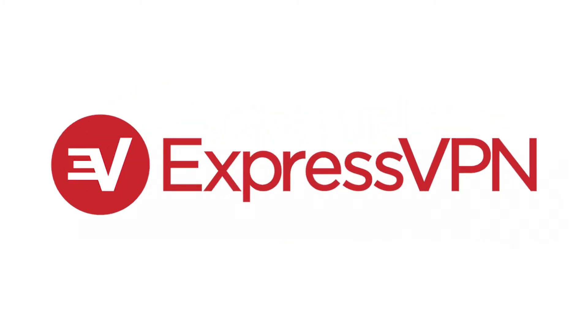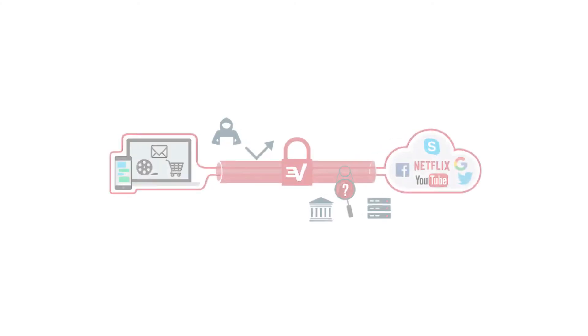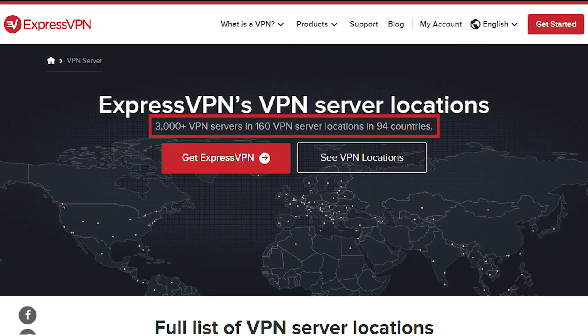Starting with ExpressVPN, it's going to be the best VPN available for protecting any dark web activities. One of the things that makes ExpressVPN really stand out for dark web browsing is it offers a hidden .onion service on the Tor network, which provides greater anonymity and privacy. As a VPN, it offers some of the best global coverage in the industry — there are more than 3,000 servers in over 92 countries.